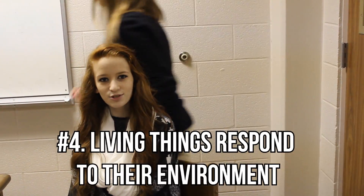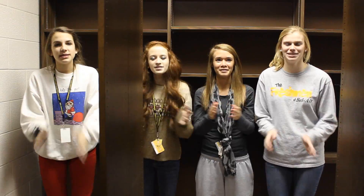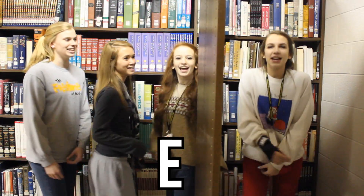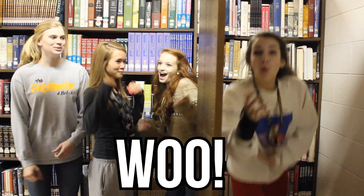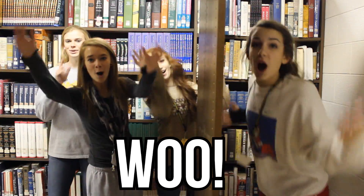Number four! Living things respond to their environment. Hey environment! Hey what? Hey environment! Hey what? Let me see you get down! No way! Let me see you get down! Okay! E-N-V-I-R-O-N-M-E-N-T! Woo! E-N-V-I-R-O-N-M-E-N-T!